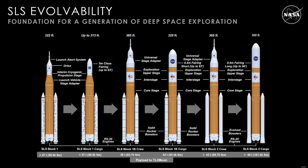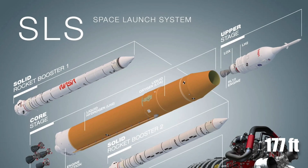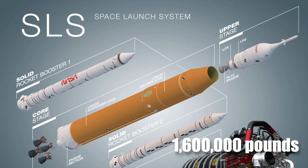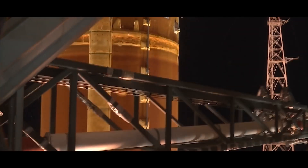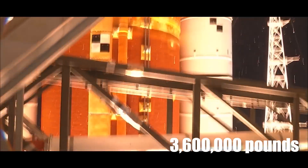The SLS Block 2 has been designed to lift up to 46 tons to deep space, a significant improvement from Block 1. The SLS Block also features two solid rocket boosters that provide more than 75% of the rocket's thrust during the first two minutes of flight. Each booster is 177 feet tall, 12 feet in diameter, weighs 1.6 million pounds, and produces a maximum of 3.6 million pounds of thrust during launch.